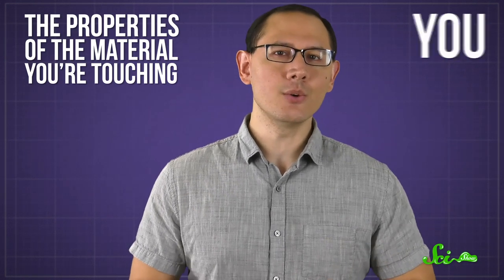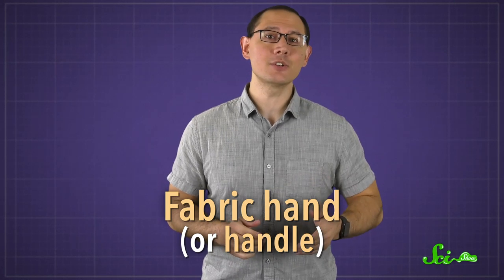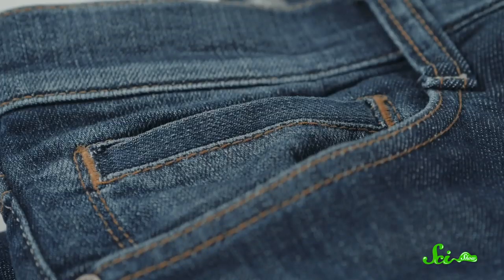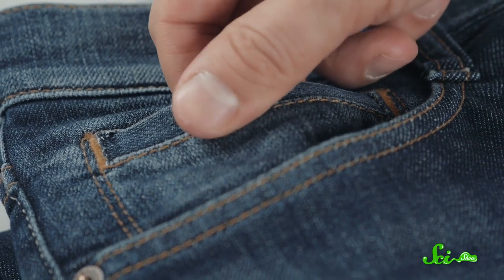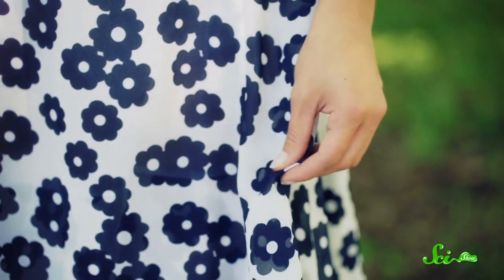Well, the answer isn't completely clear. But it seems to involve two main components—the properties of the material you're touching, and you—or, rather, your brain. Fabric hand, or handle, is the term the textile industry uses to describe the way a fabric feels and moves when you touch it. For years, scientists who study fabric hand have been trying to relate the subjective words we use to describe textures, like soft or crisp, to properties they can actually measure. And it can get pretty complex. The feel of the fabric can be influenced not just by the material properties, but also by the way you touch it and whether or not you're actively moving your fingers over the material. And your definition of soft might not match mine, which makes things even more complicated.